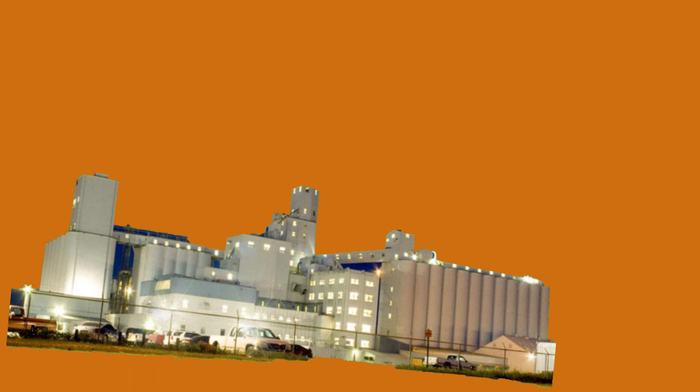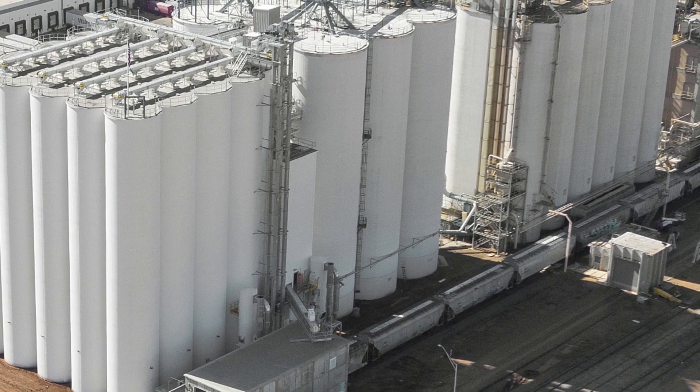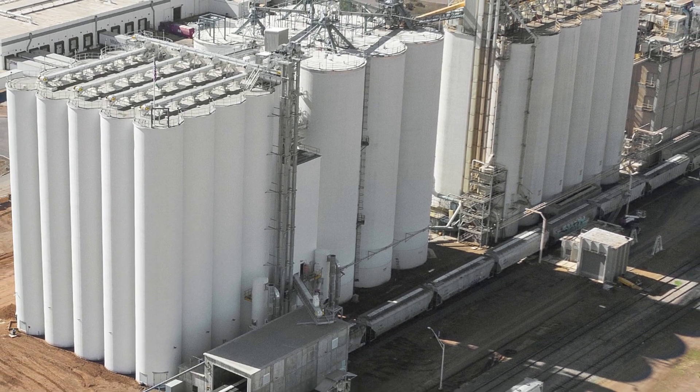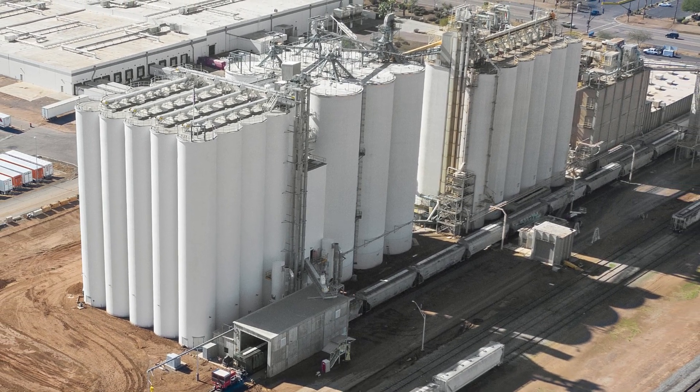In the 19th and 20th centuries, mills continued to evolve. Roller mills and steel rollers replaced traditional millstones, improving the precision of grain milling. Modern mills are highly automated and can process large quantities of grain with minimal human intervention. With the widespread availability of electricity in the 20th century, electric mills became common, further increasing efficiency and reducing the reliance on water or wind power.